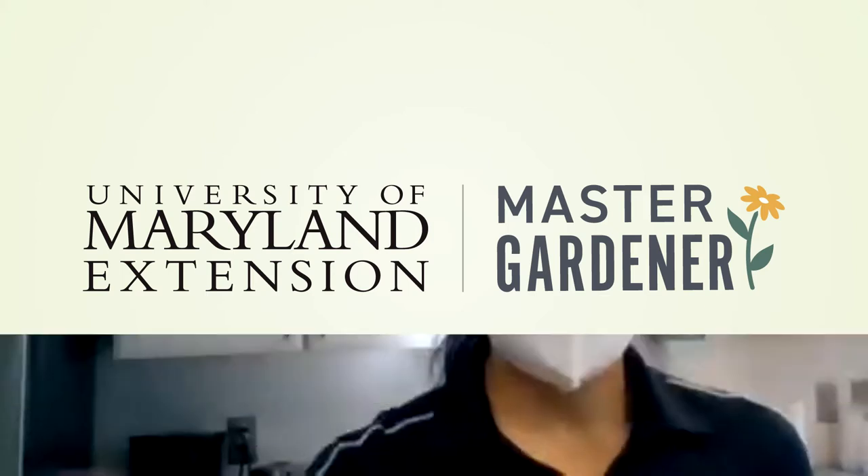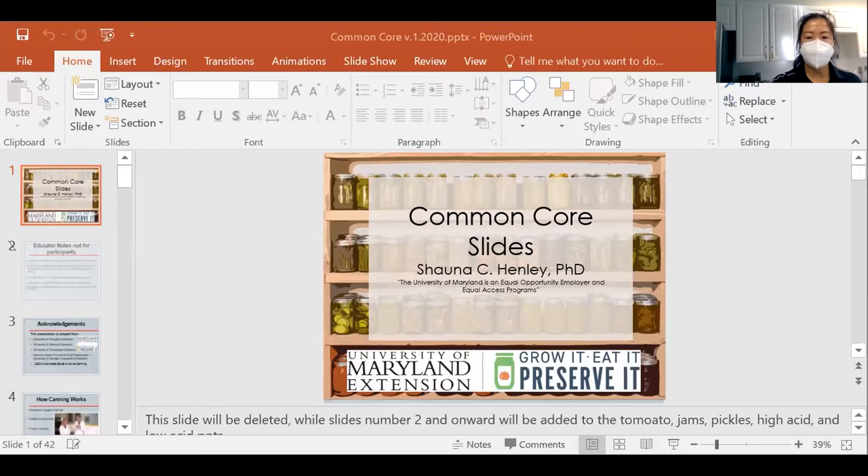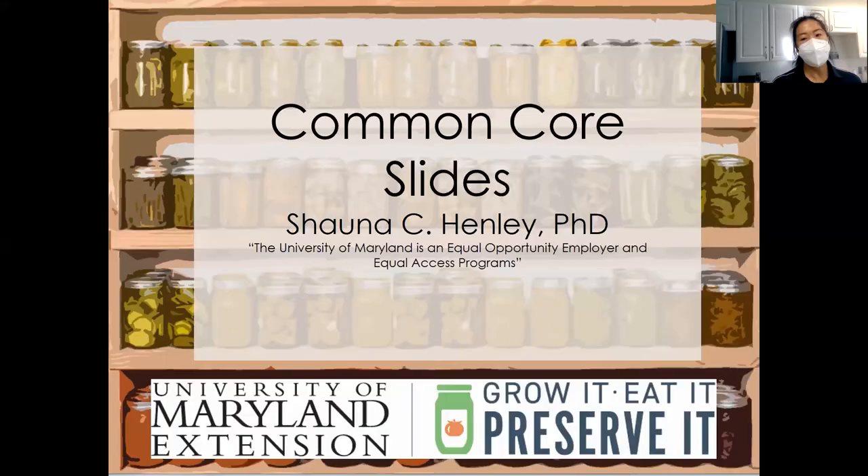Welcome and thank you for letting me join you all today to talk about canning. We're going to open with a PowerPoint presentation, then take a short break, and transition to a hands-on portion so you can see what I'm doing — hopefully a good opportunity to connect the presentation to the actual activity. If the volume's not good, type in chat to let John know and he'll relay that to me.